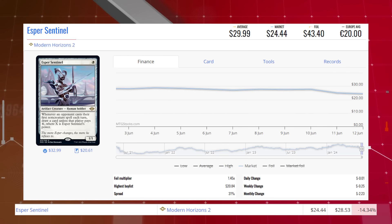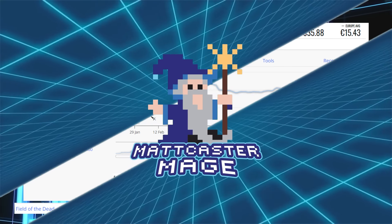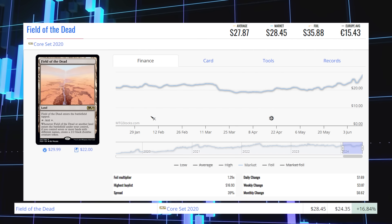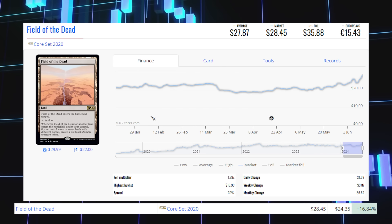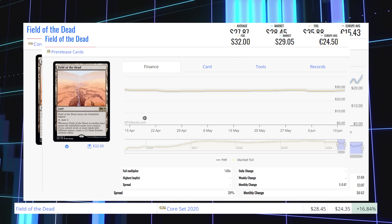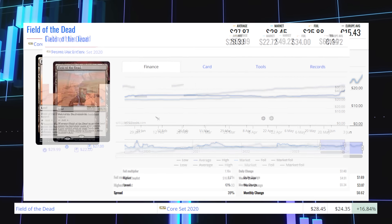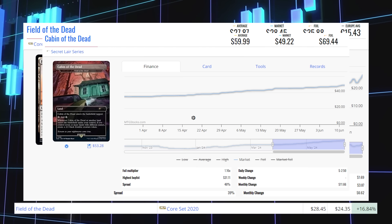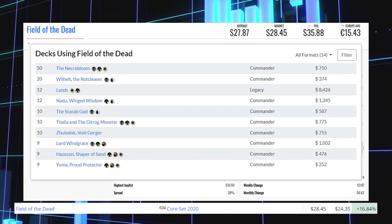Now we're going to take a look at the biggest winners of the day, starting with Field of the Dead from Core Set 2020. This rare land is up 16.84% from $24.35 to $28.45 for its market price, and its average price is $27.87. The pre-release copy is at $29.05 market / $32 average; the promo pack copy is at $22.72 market / $29.39 average; and the Secret Lair 'Cabin of the Dead' Evil Dead copy is at $49.22 market / $60 average. This card sees legacy play in lands decks and heavy commander play in commanders like Necrobloom and Will the Rock Cleaver.